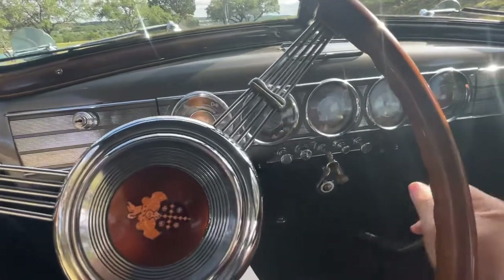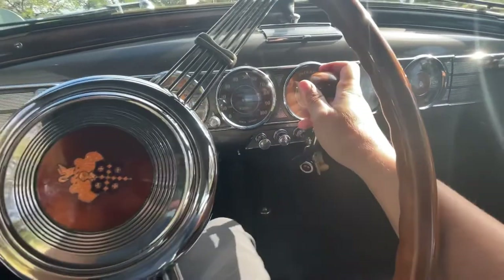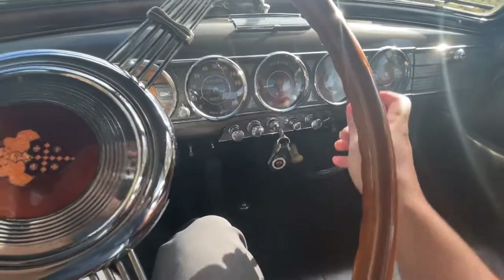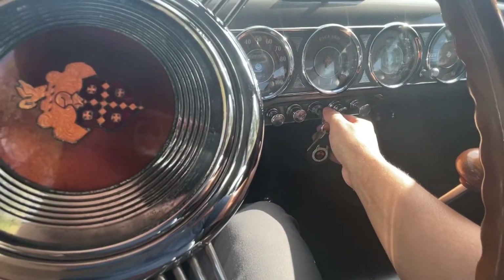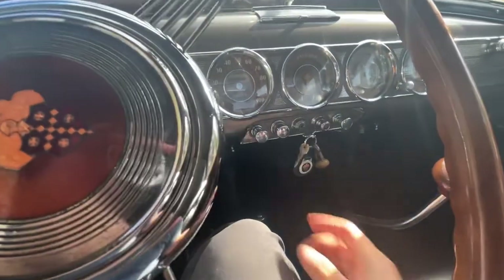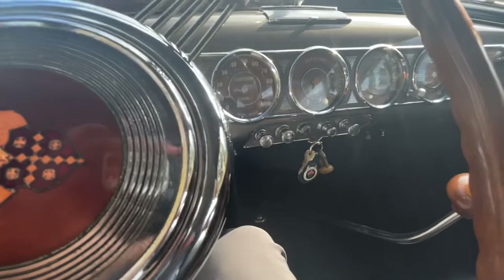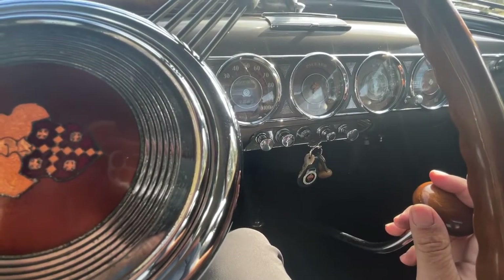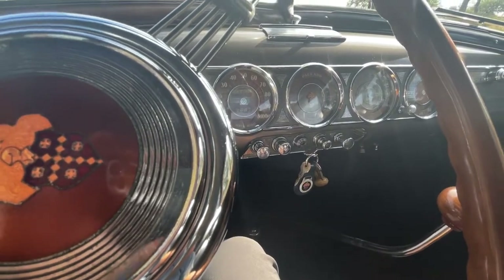It's a six-volt battery system with three gears. First is actually reverse, then first, second, third. To start it, you use the key and then press the start button. It turns over slowly because it's a six-volt system, but the car usually fires right up. We keep it on a tender to make sure the battery has enough amperage to turn that big V12 motor.